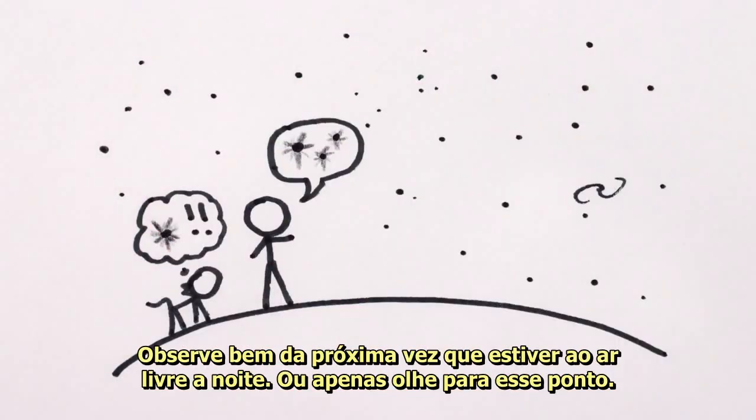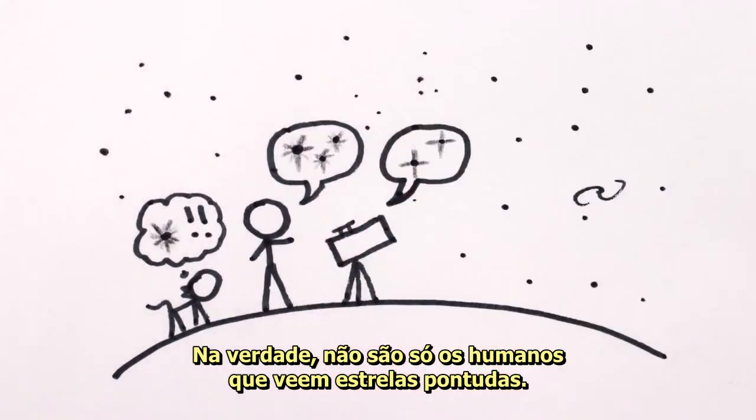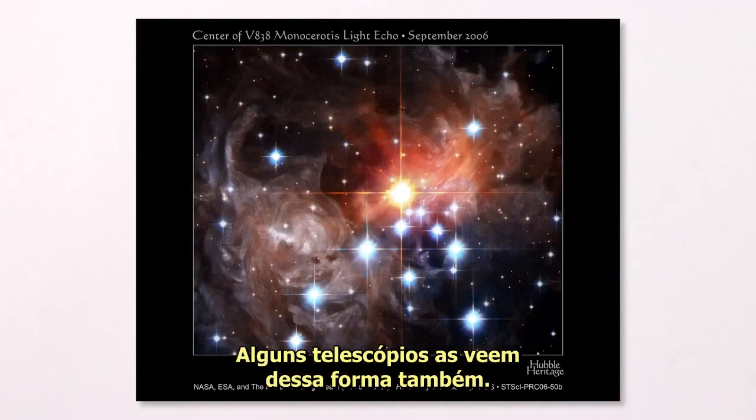Look carefully next time you're outside on a dark night. Or just look at this dot. It works best if you make the video full screen, close one eye, and relax the other as if you're looking at something far away. You should see a pointy star-like shape. In fact, it's not just humans that see pointy stars — some telescopes see them that way, too.